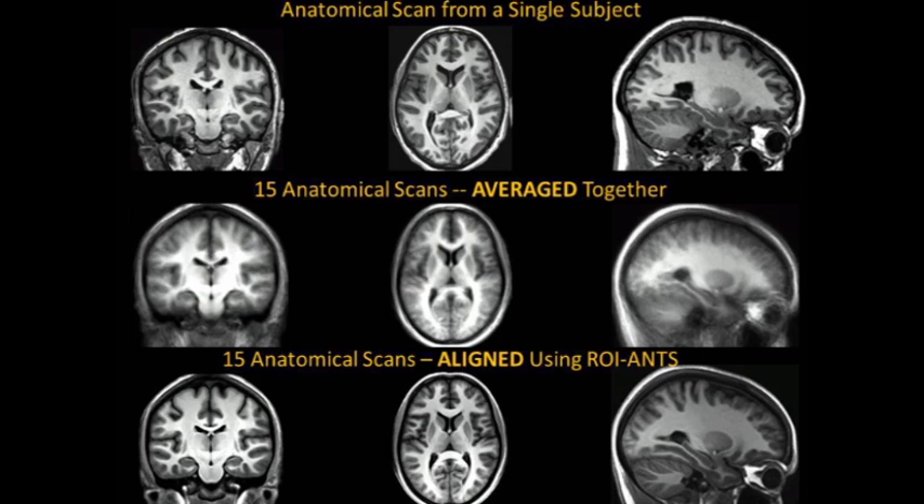A better solution is to use a technique called ROI ANTS — Region of Interest Alignment with Advanced Normalization Tools — and it's a region of interest alignment technique. The same 15 brains aligned with this new technique show quality comparable to an individual subject. This technique was developed by Craig Stark at UC Irvine. The way it works is it uses manual tracing of a region of interest, along with the grayscale information in the brain, to warp the images together rather than simply averaging them. It aligns the structures quite well, and the same warping trajectories used on the anatomy are also applied to the functional data, so the functional data is also better aligned.